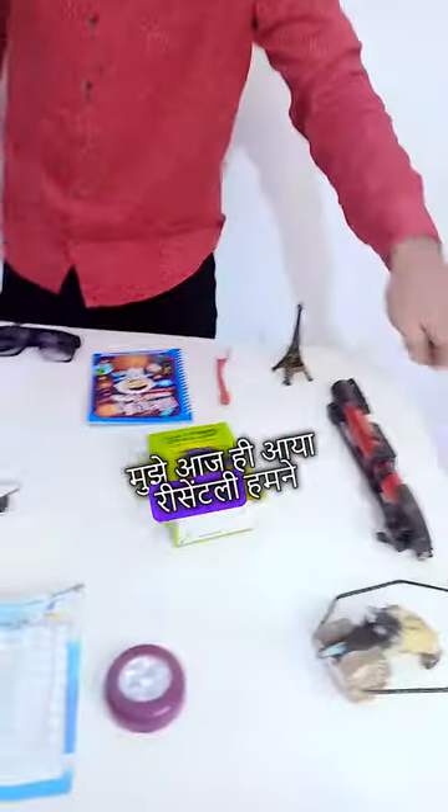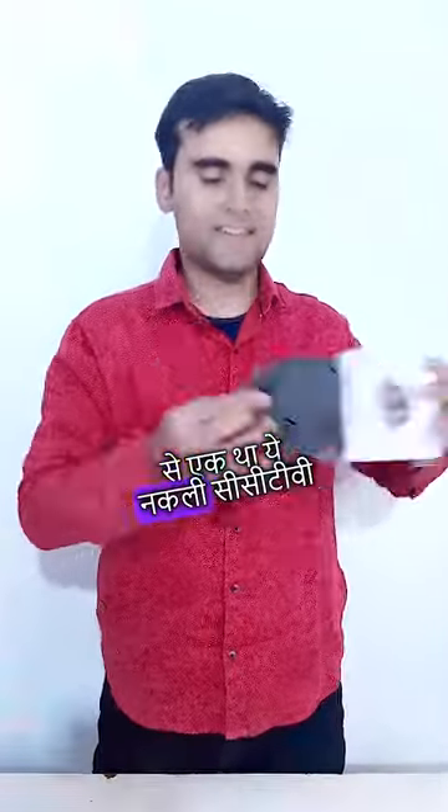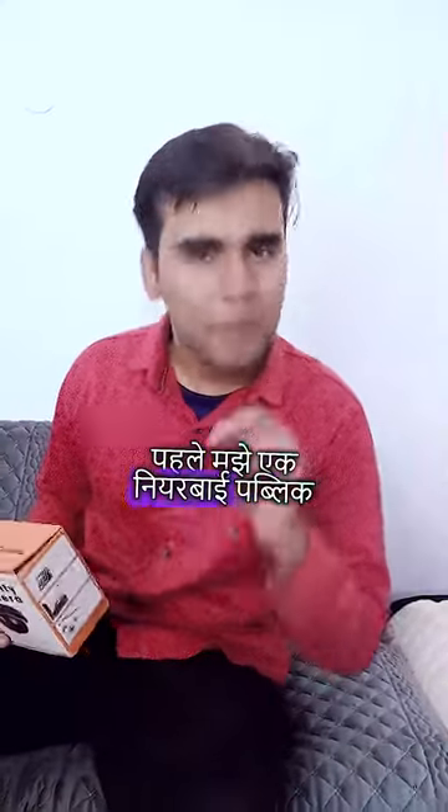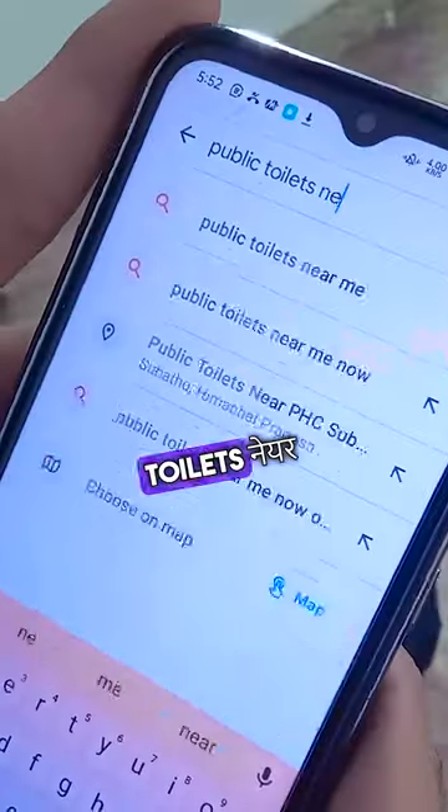What happens if a CCTV camera is placed in a public toilet? This experiment idea came to me recently. We have many gadgets online, but there are 3 gadgets we have not yet tested. One was a CCTV camera. I will experiment with this. Since I had a nearby public toilet, I searched Google Maps for public toilets nearby.